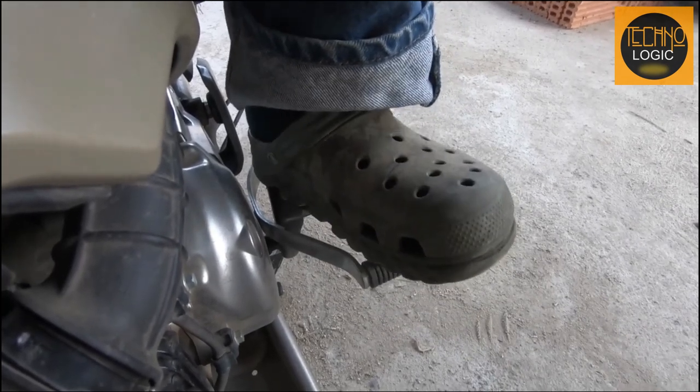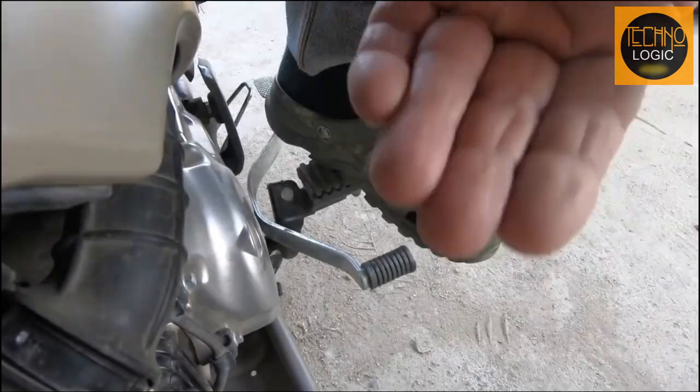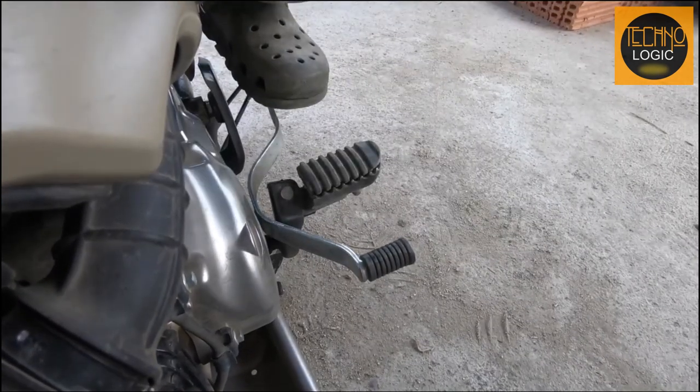But here's the unique part: there's no clutch to worry about. Plus, the CT125's heel-toe shifter makes operation even easier, especially in boots.